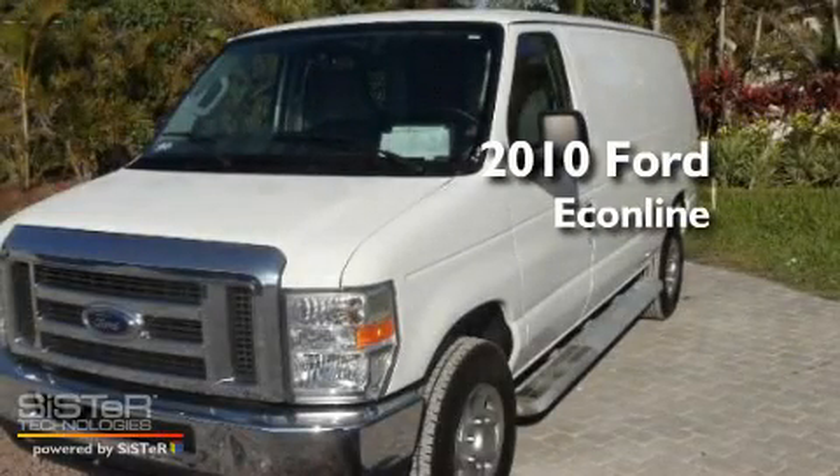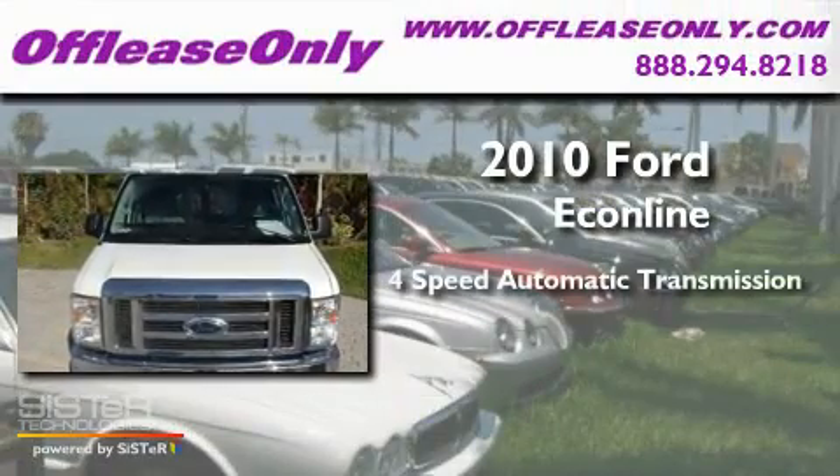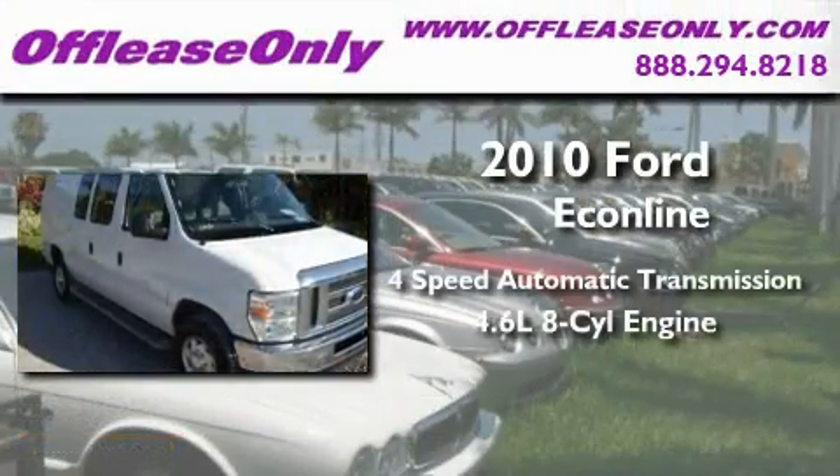This is a 2010 Ford Econoline. This van has a 4-speed automatic transmission and a 4.6-liter V8.